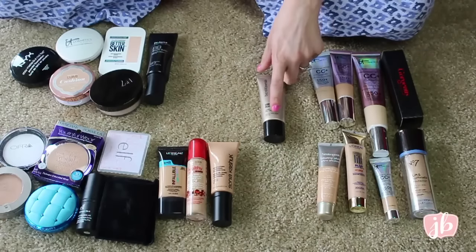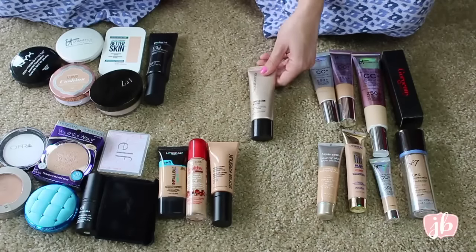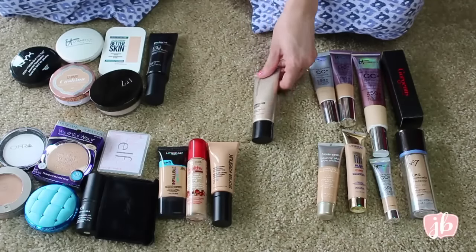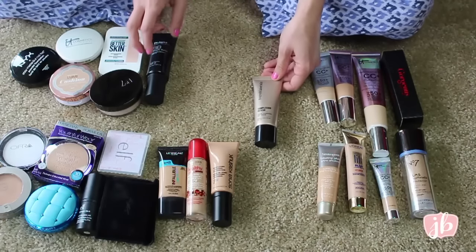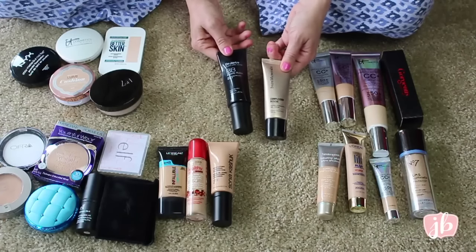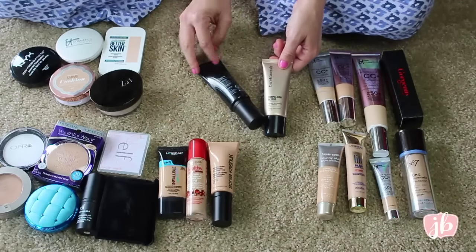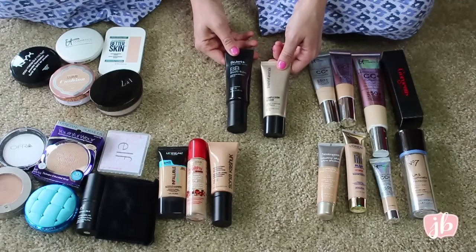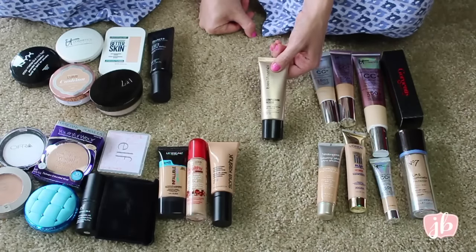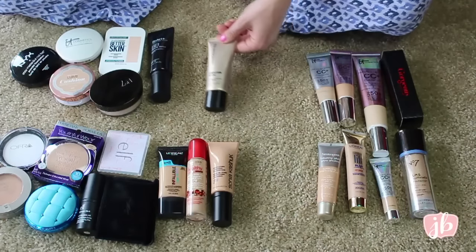This is the Bare Minerals Complexion Rescue Tinted Hydrating Gel Cream in Wheat 4.5. It's just a really nice tinted moisturizer with a decent amount of coverage — not a ton, but these two are pretty comparable, really similar products. I think this is actually a little bit more of an accurate shade for me. I was surprised that it doesn't break me out, because a lot of Bare Minerals powder products break me out like crazy. So I'm glad this one doesn't. Keeping.